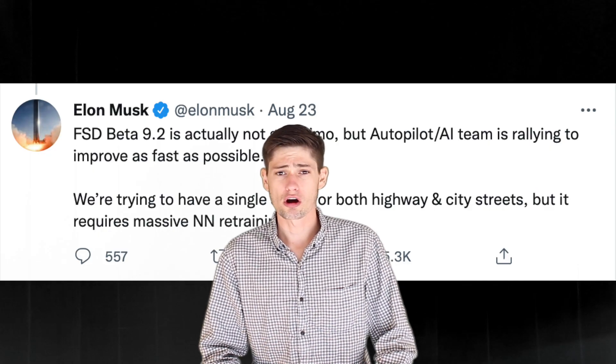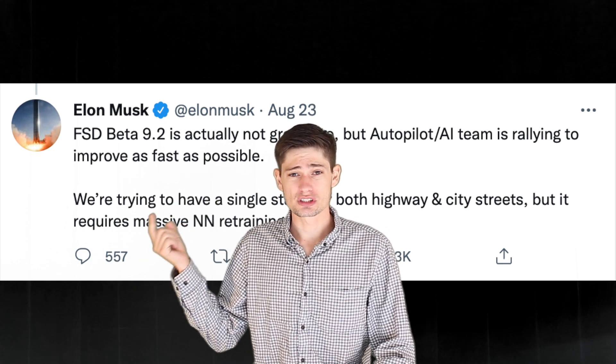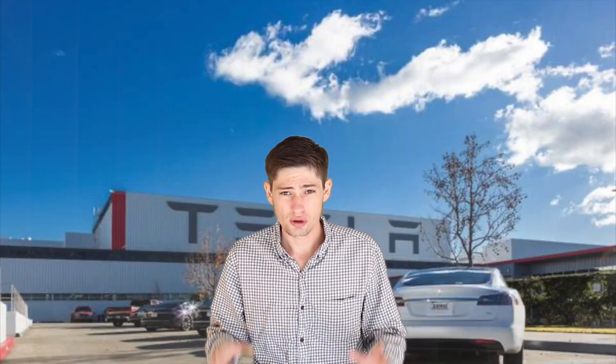If you think I'm being too harsh, let me remind you of Elon's recent tweet where he says: 'FSD Beta 9.2 is not that great in my opinion. The team is rallying hard to improve.' So continuing on that note, I should talk about a very annoying bug I've experienced in 9.2.